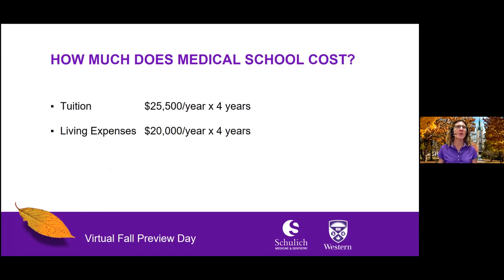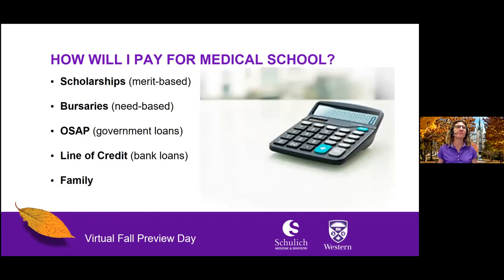How much does medical school cost? Tuition at Schulich Medicine is currently about $25,500 per year times four years. In addition, living expenses in London or Windsor are currently estimated to be around $20,000 per year. This may sound like a lot to fund, but there are resources to help you pay for medical school. Scholarships are merit-based awards based on an assessment of your grades, talents, achievements, interests, community involvement, and extracurricular activities. Western University offers many scholarships for students who demonstrate merit.